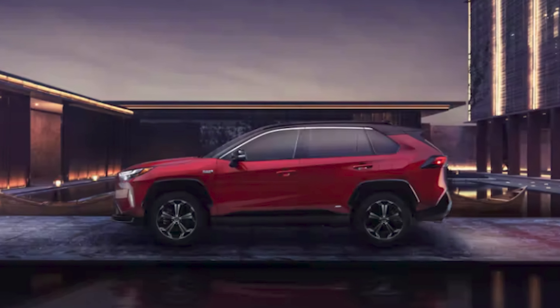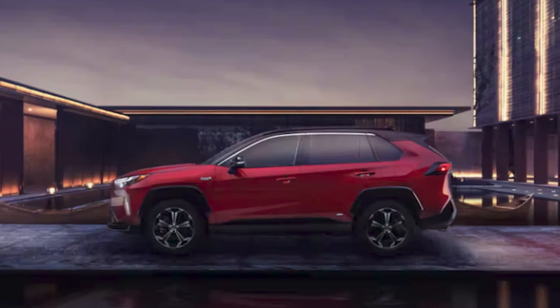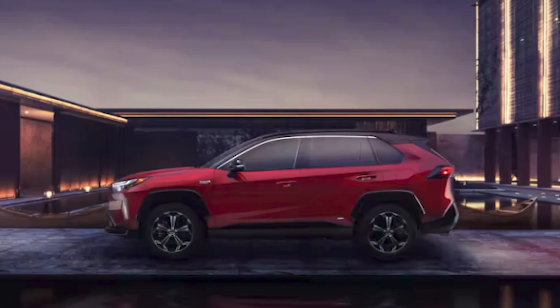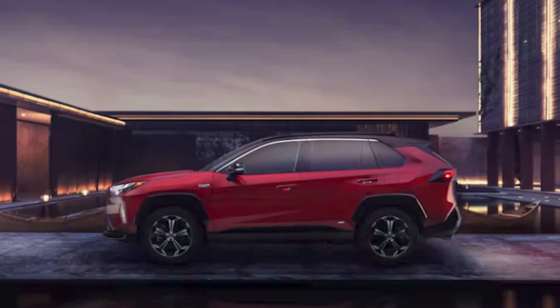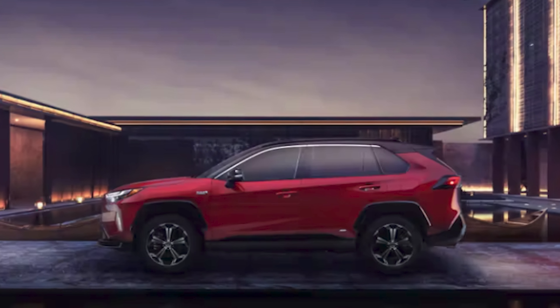Finally, there's a plug-in hybrid model referred to as the RAV4 Prime. This one gets an 18.1 kilowatt-hour pack, more powerful motors, and better overall range. The powertrain delivers 302 horsepower, while the Prime is also capable of up to 42 miles of electric-only driving range.